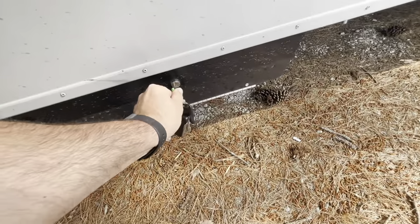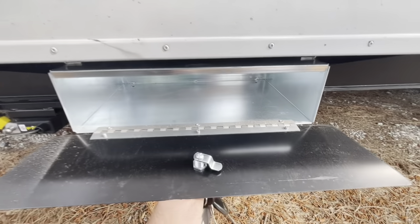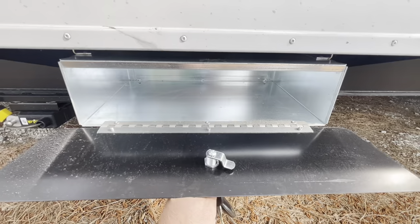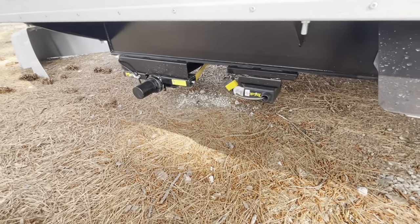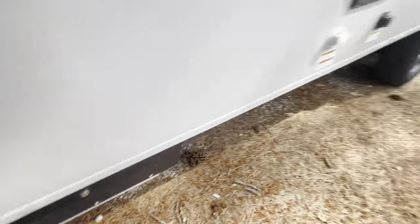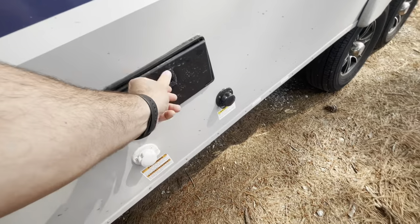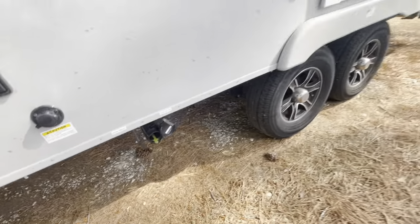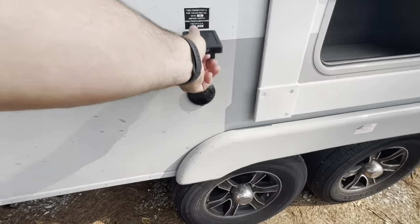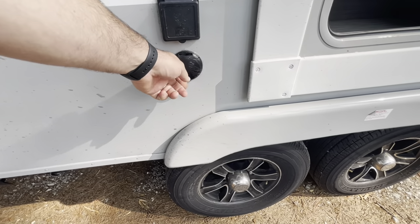You've got storage here — a good spot to store your power cord. There's a toy lock and power stabilizer jacks. Your outside shower and black tank flush. Sewer connection with your black and gray pull valves. We are looking at 30-amp service, then your cable and satellite inlet.